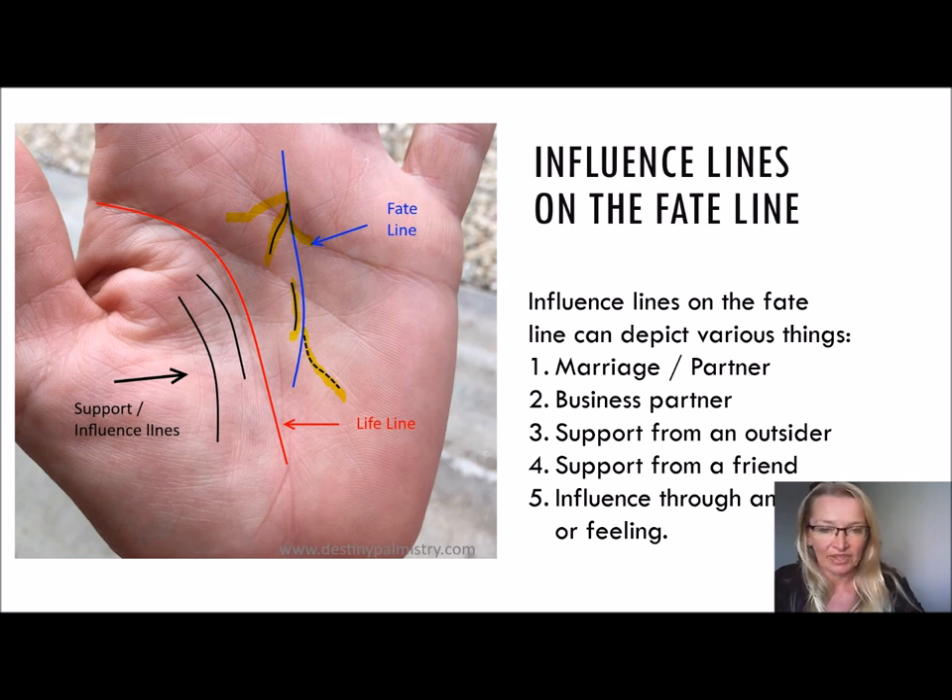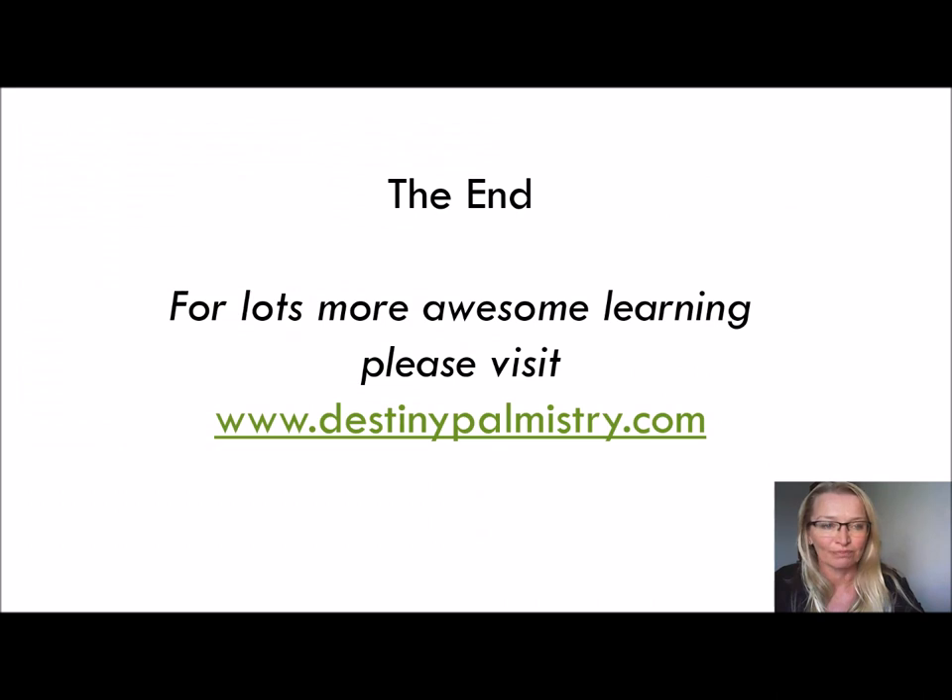I think that's about the end of that quick lesson. I hope you've learnt something. Lots more awesome learning — please visit www.destinypalmistry.com. Thanks very much. I'll see you next time.